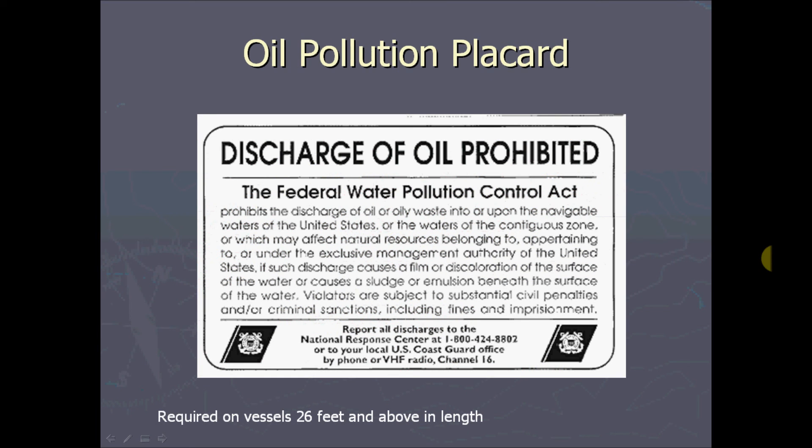The other placard you'll want to be aware of is the oil pollution placard, also required on vessels 26 feet and above in length. It prohibits the discharge of oil or oily waste into or upon the navigable waters of the United States, the waters of the contiguous zone, or waters that may affect natural resources belonging to, appertaining to, or under the exclusive management authority of the United States — where such discharge causes a film or discoloration on the surface or a sludge or emulsion beneath the surface. Violations are subject to substantial civil penalties and criminal sanctions, including fines and imprisonment.